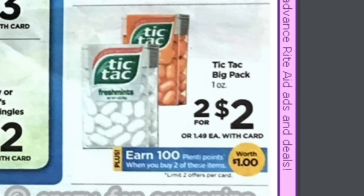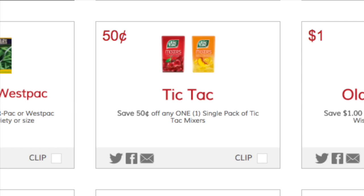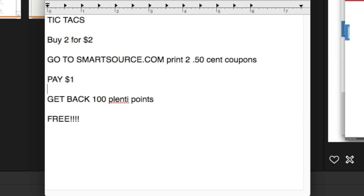The first thing we have is the two for two deal on Tic-Tacs, and when you buy two you will get back 100 Plenti points, making it like a dollar for two or 50 cents each. Currently on SmartSource.com there is a 50-cent-off printable. You'll have to do a little bit of searching — I think it's on the fourth page — but it's still there, so you'll need to print out two of these. Basically you surrender two coupons to the cashier.